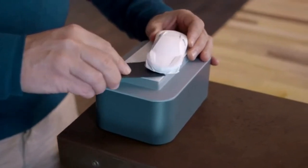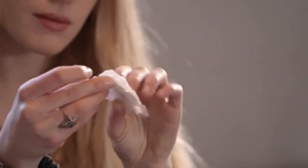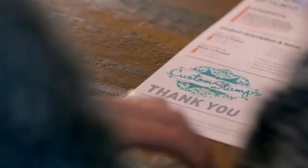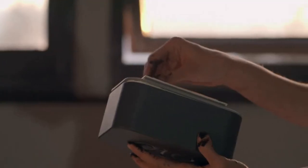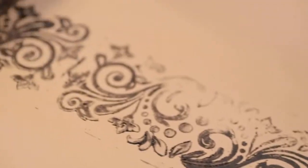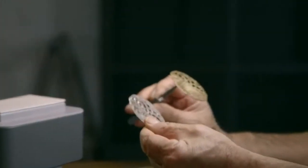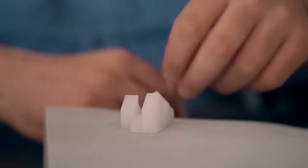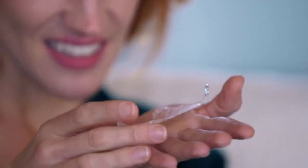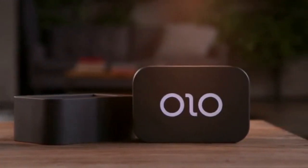After Olo prints your 3D object, all you need to do is rinse it under warm water. Olo has different resins for different jobs — it can print hard objects and flexible ones. Olo even has a castable resin that can be fused, so you can create an object in silver and gold or other casting metals. Olo's resins can be used to print translucent models to light up your designs. Resins are available in a variety of colors and are priced competitively with other common 3D printing materials.